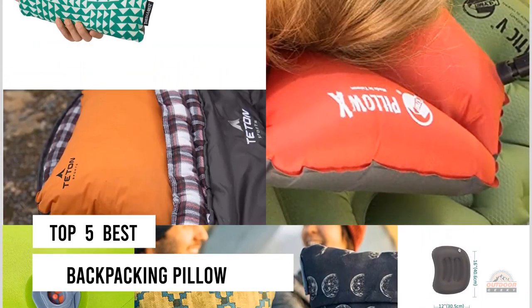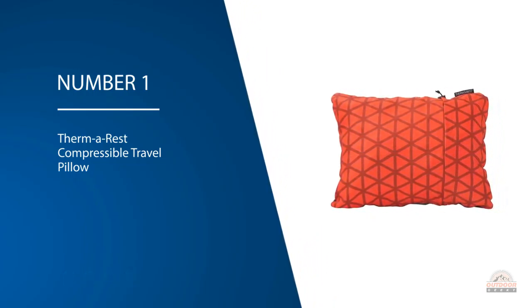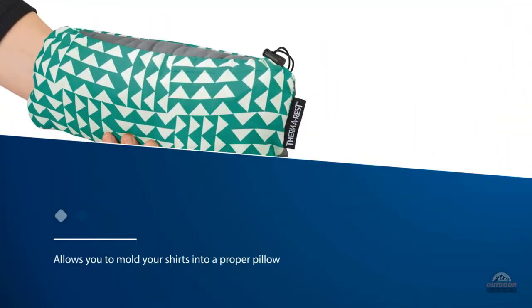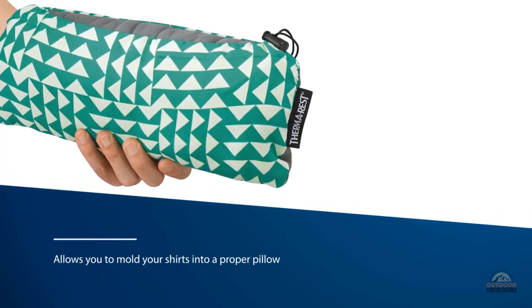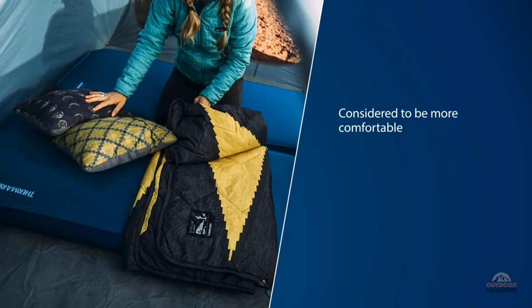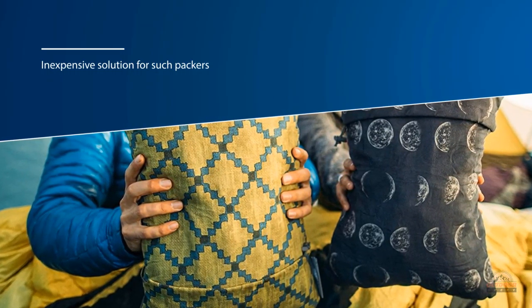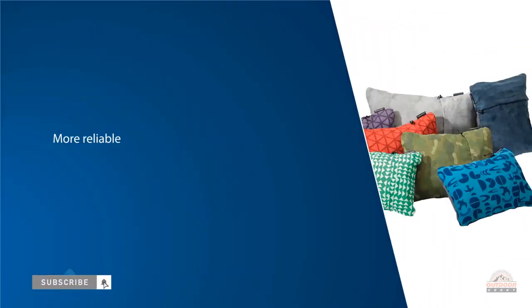Number one, most popular: Therm-a-rest Compressible Travel Pillow. If you're perfectly comfortable sleeping on your clothes, the Trekker pillowcase may be your best option. The Therm-a-rest Trekker allows you to mold your shirts into a proper pillow. Backpackers have been using compressed clothes as pillows for ages. While inflated pillows are considered more comfortable, some backpackers may have a hard time getting used to an air core pillow. The Trekker is even more reliable than most inflatable pillows, as it can't pop.